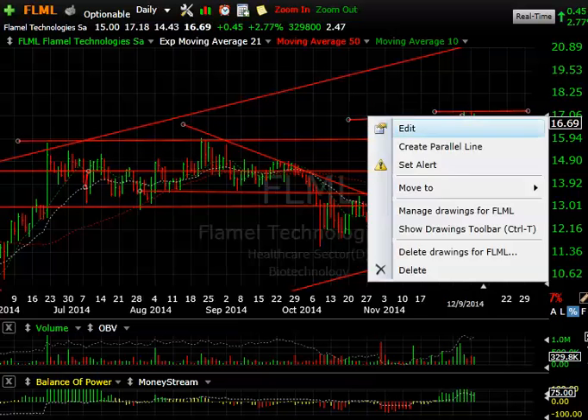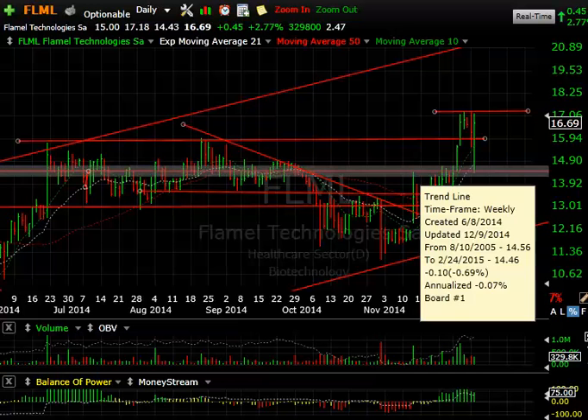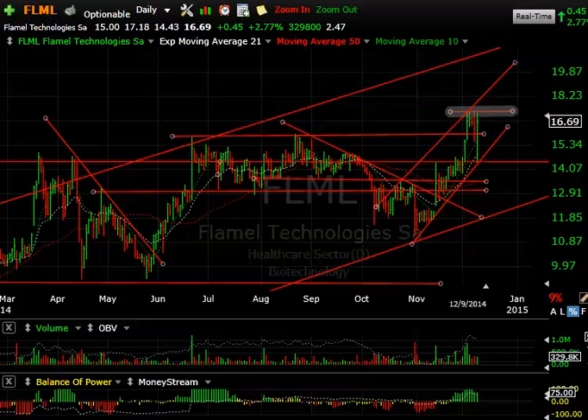Flamel — another biotech with a big reversal day, getting down to 14.43 and closing $2.26 off that low, up 45 cents on the day after being down $1.75. A big reversal — look where it reversed off of, right off the spike high. A very important day for Flamel. Looking at the channel, if this is a potential channel peak, we could spike up through and get up towards 20 — my next target.